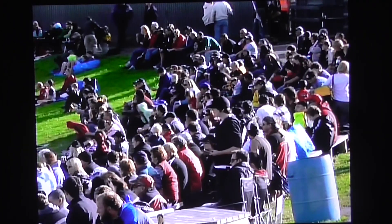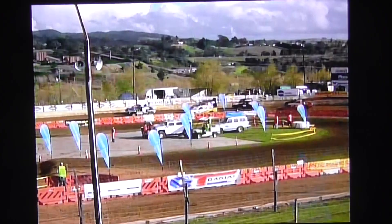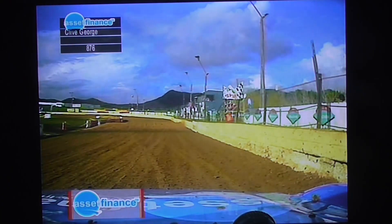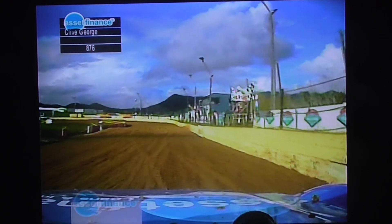Welcome to the Placemakers Huntley Speedway Stadium for round two of the North Island series for the Asset Finance New Zealand Off-Roading Championship. Here we are with the Thunder Trucks — the Class 8 and the Sport Trucks combined. You've got the best seat in the house here at Huntley because you're looking out the rear of Clive George's Tundra, the four-wheel drive car. He sits on pole position, with Steve Lowry right in behind him. We've got every perspective covered from the Asset Finance Tundra.